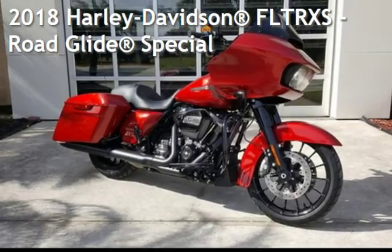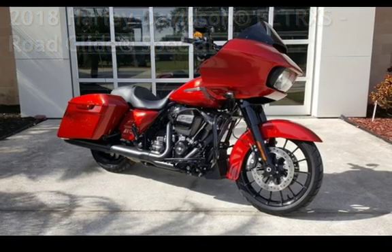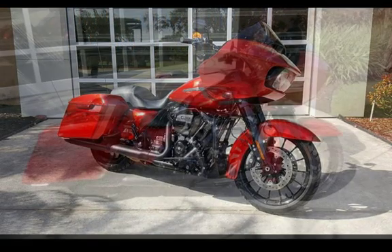Presenting a pre-owned 2018 Harley-Davidson FLTRXS Road Glide Special.